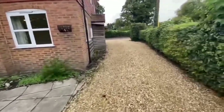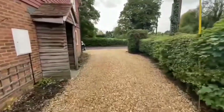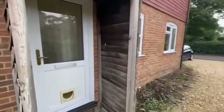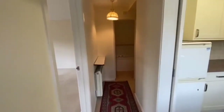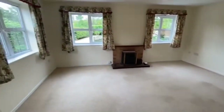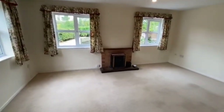So now let's take a look at the internal accommodation. This property is coming onto the market at £210,000 and is offered with no onward chain. As we go into the entrance hallway, immediately on our left we've got a really nice sized living room with open fire.